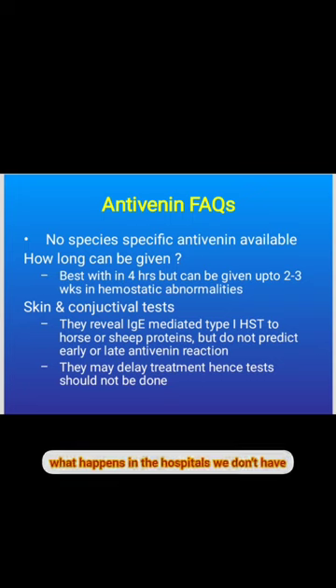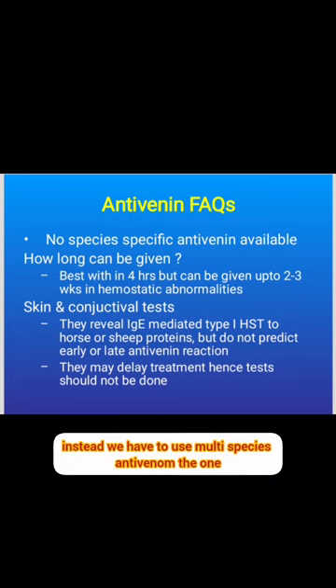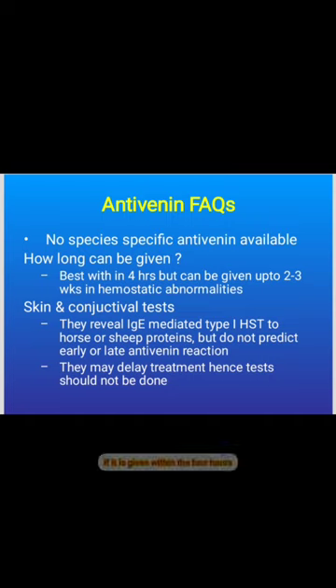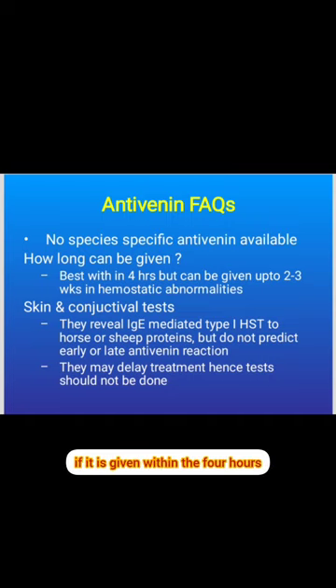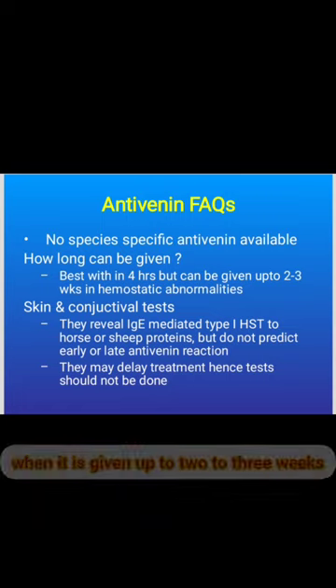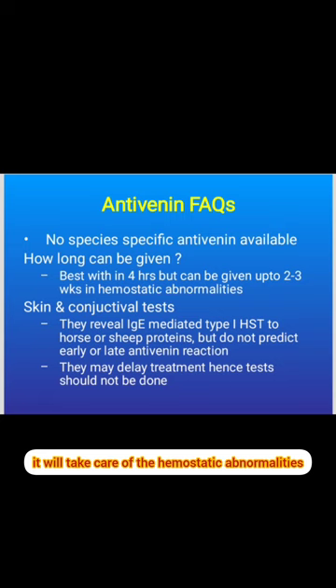In most hospitals, species-specific antivenom is not readily available, so multi-species antivenom must be used. It is best given within 4 hours, but even when given up to 2 to 3 weeks later, it can still address hemostatic abnormalities.